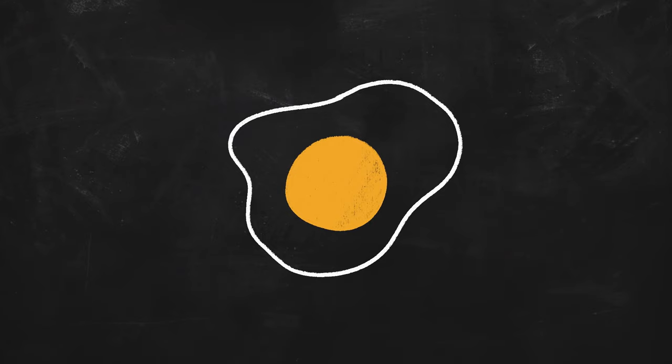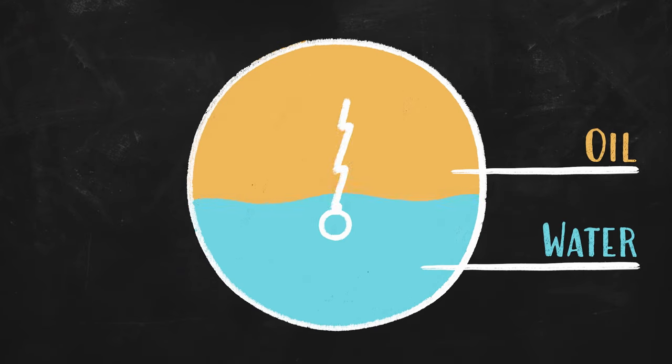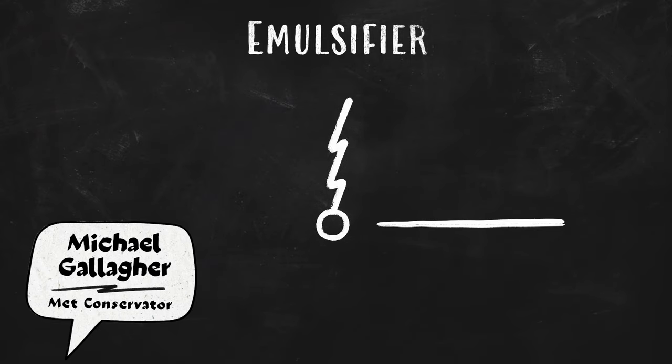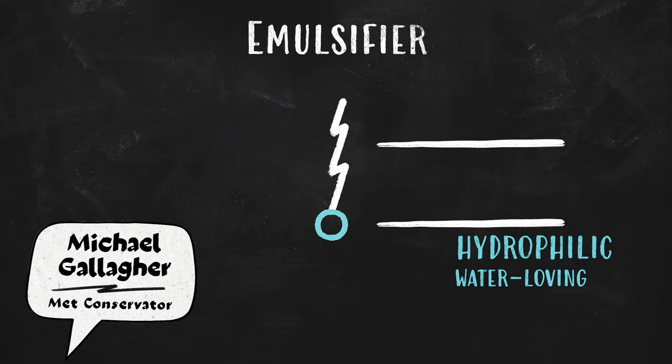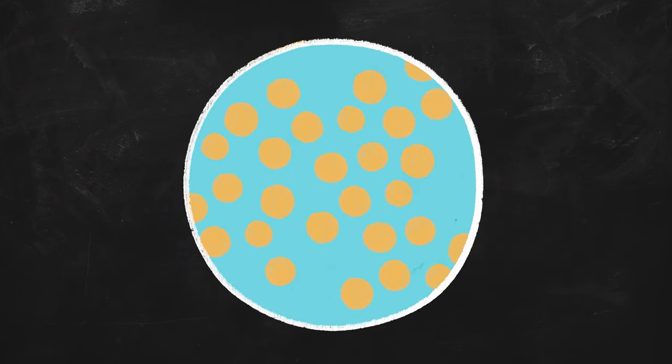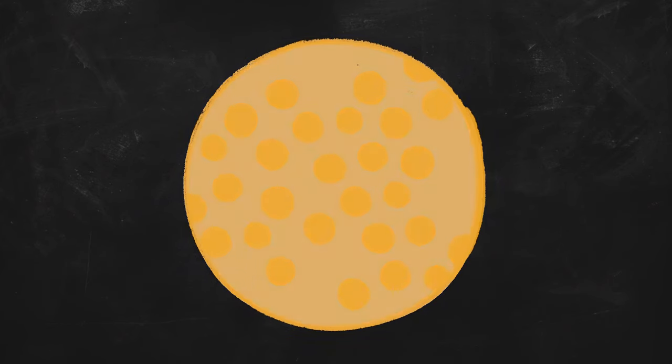Egg yolk is special in part because it contains a compound called an emulsifier. Emulsifiers contain two parts: a water-loving head and a water-fearing tail, which is attracted to oil. This allows the mixture to remain stable, or emulsify, so it doesn't separate like our salad dressing.